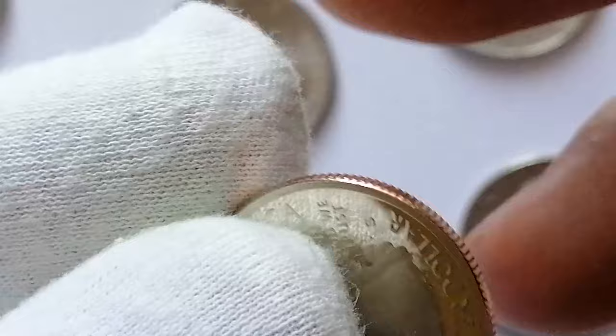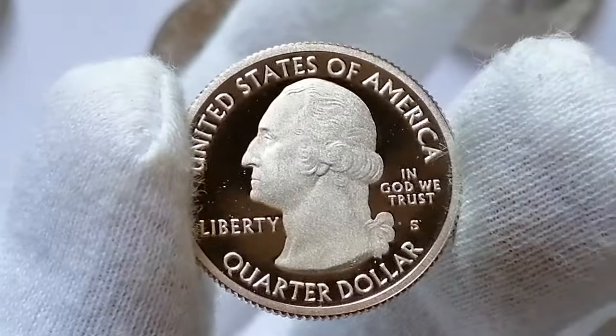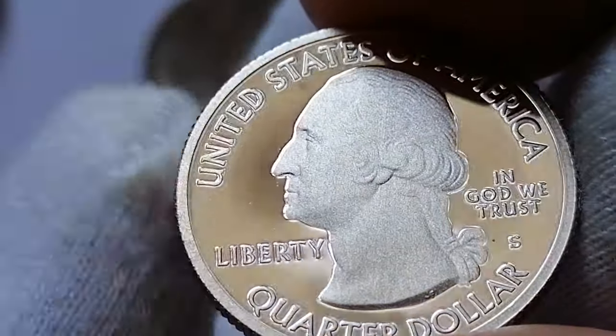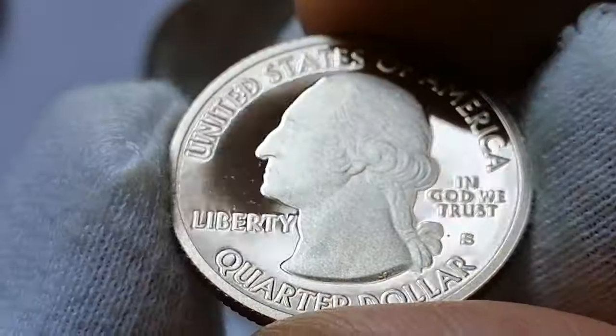The 2012 S El Yunque quarter holds varying values based on its grade. In PR69 Deep Cameo it typically sells for around $10 to $15. At PR70, the utmost grade with deep cameo feature representing a perfect coin, its value can increase to approximately $30 to $40. Factors influencing these prices include the coin's overall eye appeal and market demand.